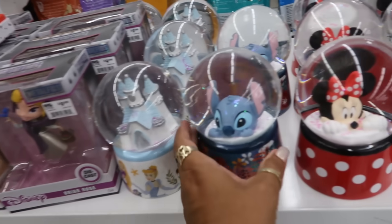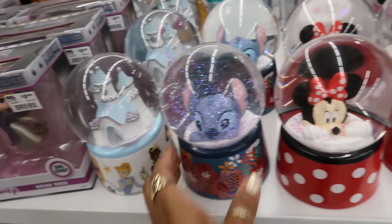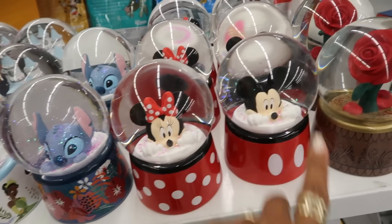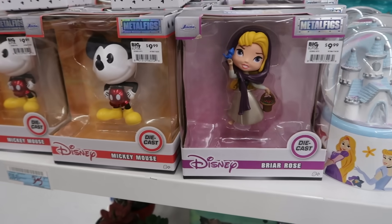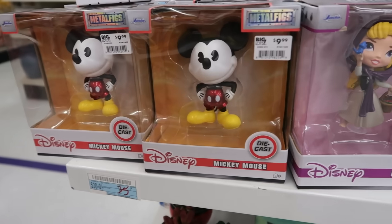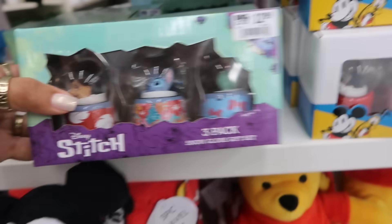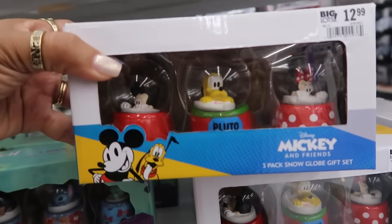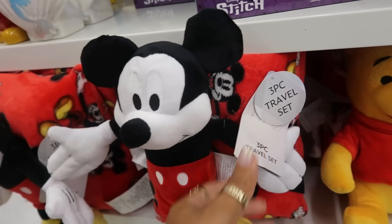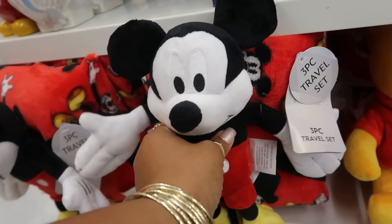Cute snow globes — these are $13. Minnie and Mickey. You have the rose. Metal figs are $10. Snow globes set for $13, so you can get Stitch or there's Mickey. This Mickey comes with a travel set for $20, so it comes with a little blanket and everything.